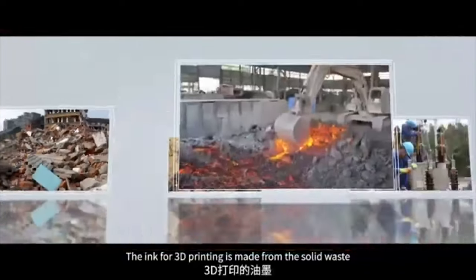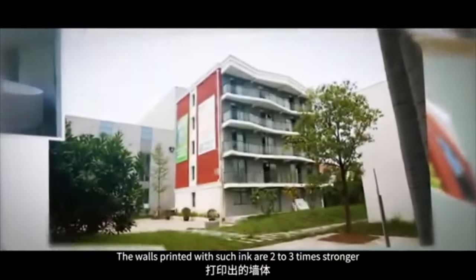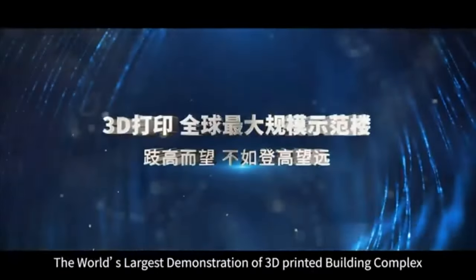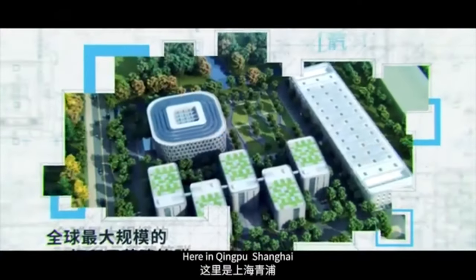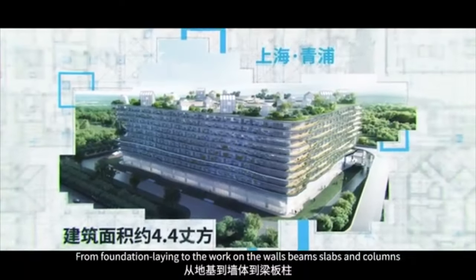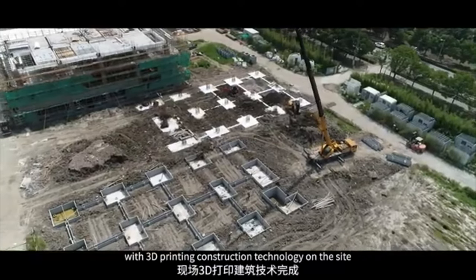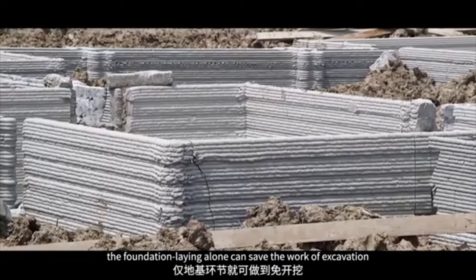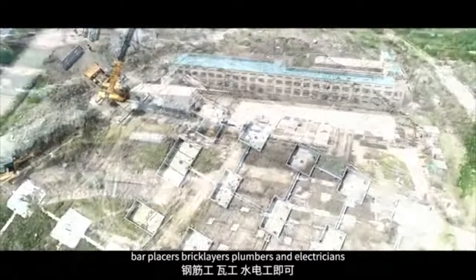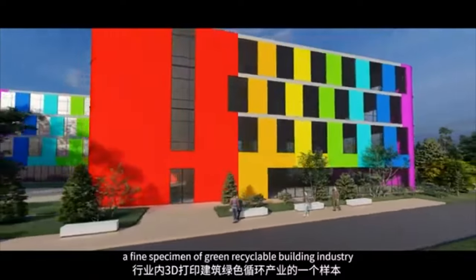The ink for 3D printing is made from solid waste from steel mills, power plants, coal chemical industry, urban construction, and desert sand. The walls printed with such ink are two to three times stronger than those made with traditional reinforced concrete, and the technology has passed environmental appraisal of the authorities. In Qingpu, Shanghai, you can see the world's largest 3D printed building complex for demonstration — on a 44,000 square meter ground plot. The entire construction process, from foundation to walls, beams, slabs, and columns, has been done with 3D printing construction technology on-site. Compared with traditional methods, only nine workers are needed, down from the previous 200.